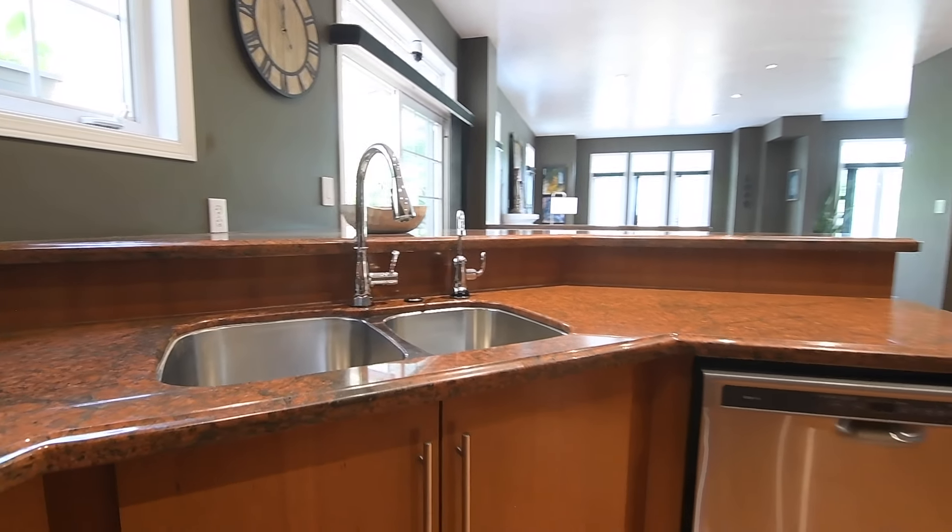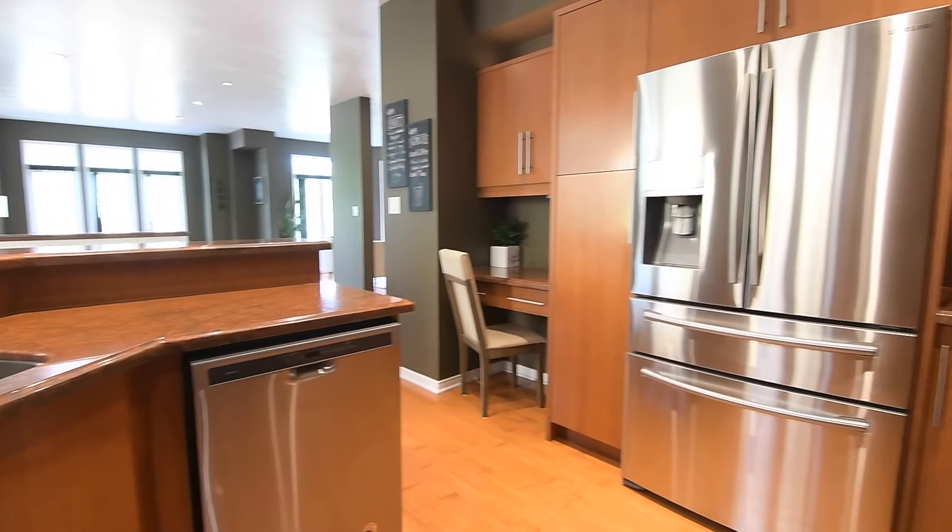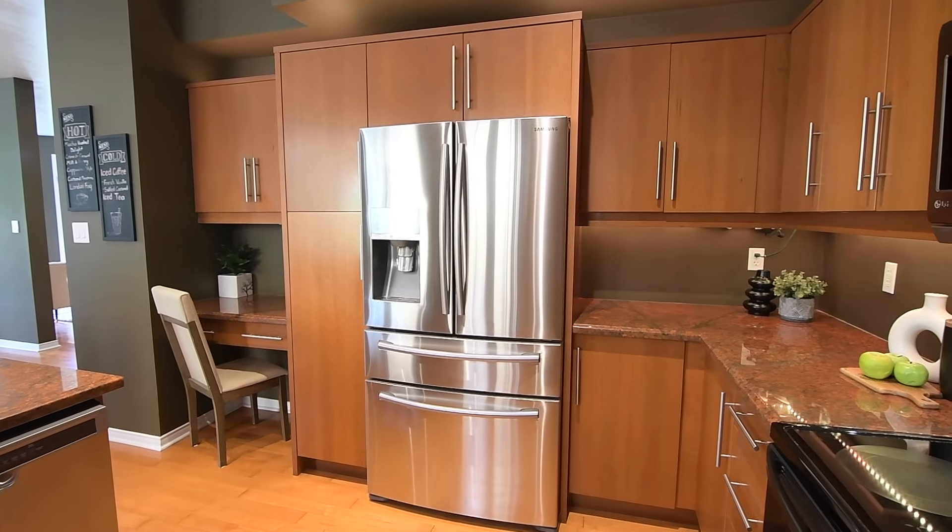The cabinetry has the added storage of a pantry area, upgraded hardware, and under-cabinet lighting.